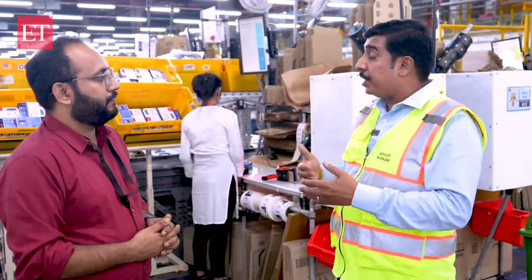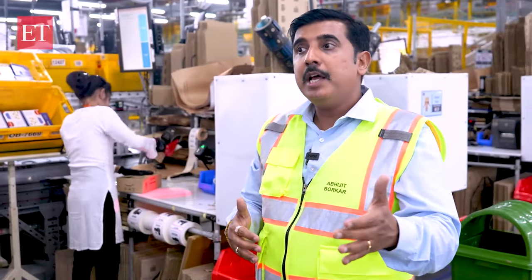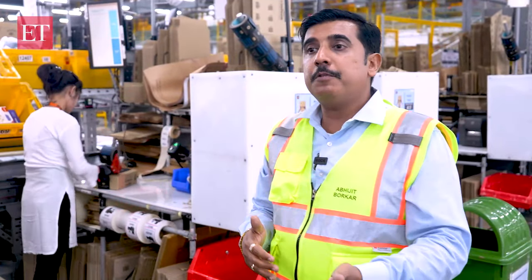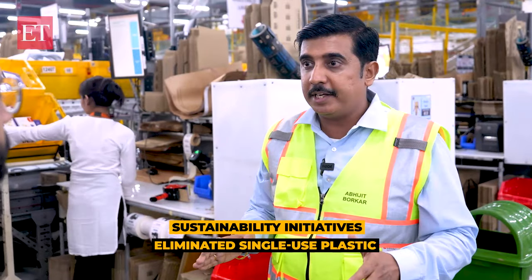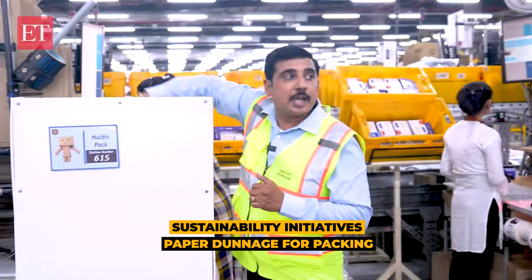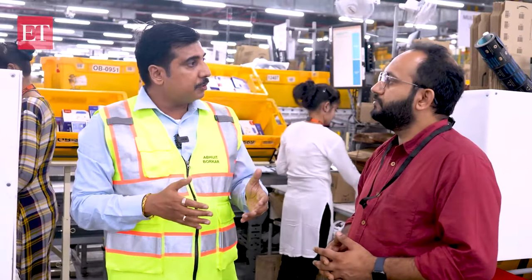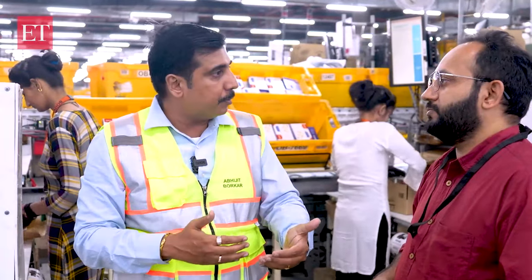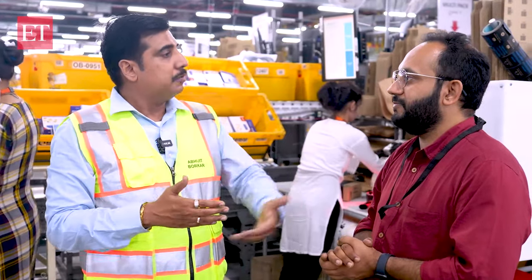Now let's talk sustainability — it's a very important thing and Amazon is completely committed to it. We have multiple initiatives at a national level and also driven at a site level. From 2020, we have eliminated the use of single-use plastic in all our Amazon buildings. We are using paper tapes and paper dunnage. We also have a packaging-free shipping initiative — if the packaging given to us by the seller is transport-worthy as per our systems, we don't add our Amazon packaging. This brings down our packaging requirement and our carbon footprint. We also continue to work with our sellers to make them aware of climate change.